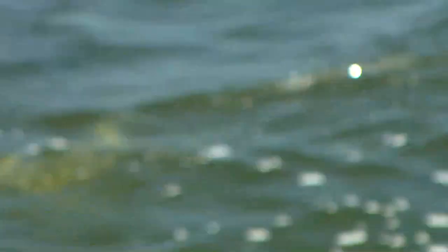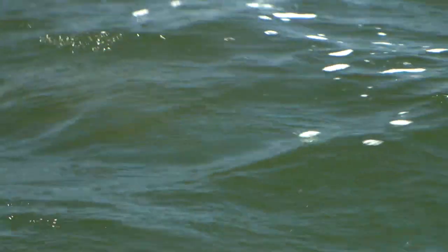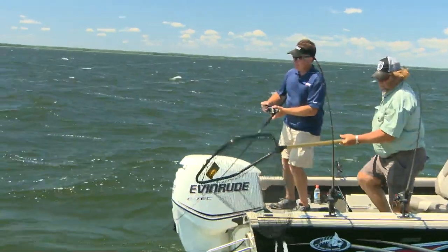Oh, it's a big walleye! I see that — oh, it's a monster walleye! Hang on, mister. Wow. This is a toad.